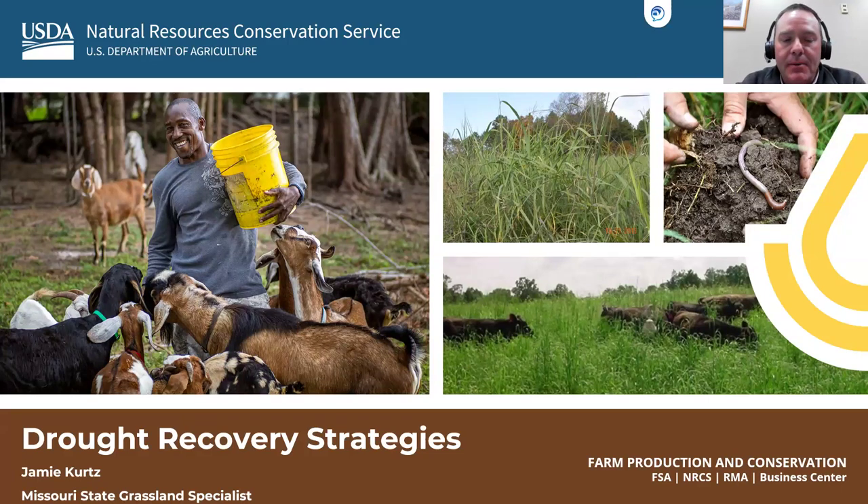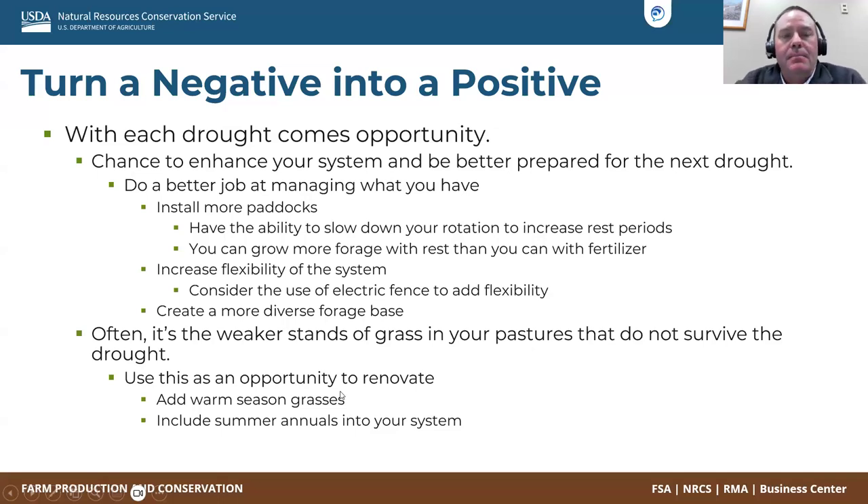I was asked to talk about some drought recovery strategies. I've got a short presentation, and then we'll take some questions. With the drought, we've had several droughts coming and going — it seems like we're getting more droughts that are lasting a little longer. So I try to turn that negative effect of the drought into a positive one. This is a good opportunity to enhance your system and get better prepared for the next drought. A couple of things we can do that are relatively inexpensive is just do a better job of managing what you have. Possibly installing some more paddocks, slowing your rotations down — this goes for any class of livestock. By slowing that rotation down, you can grow more forage because it's got a longer recovery time.